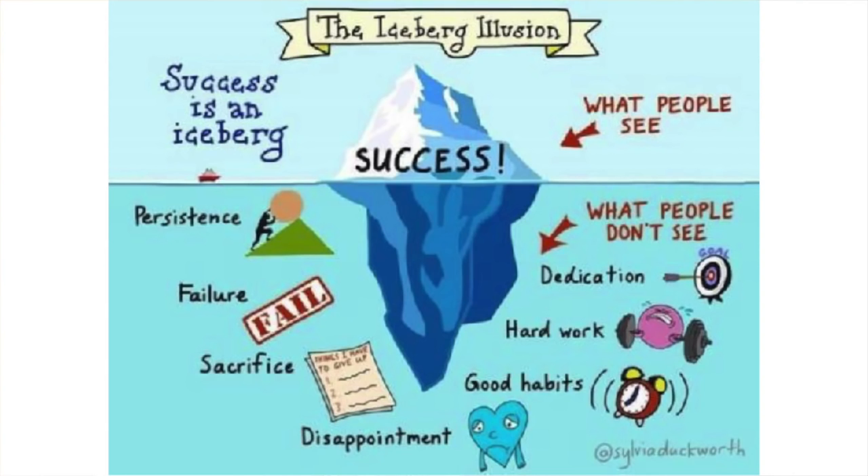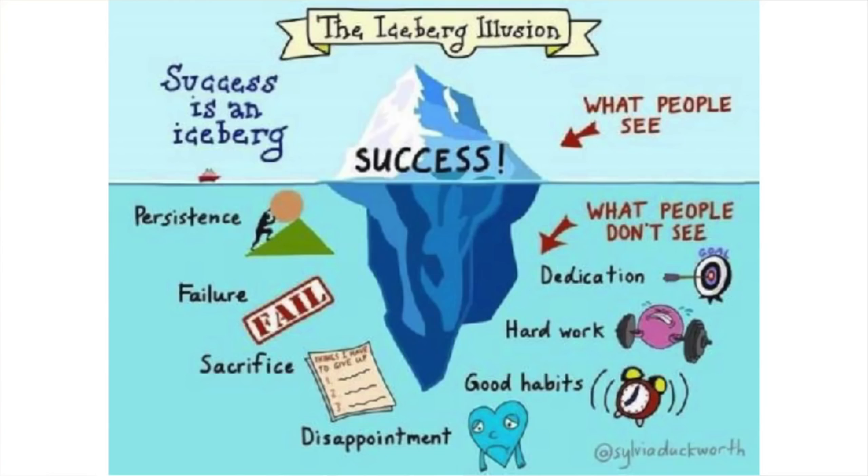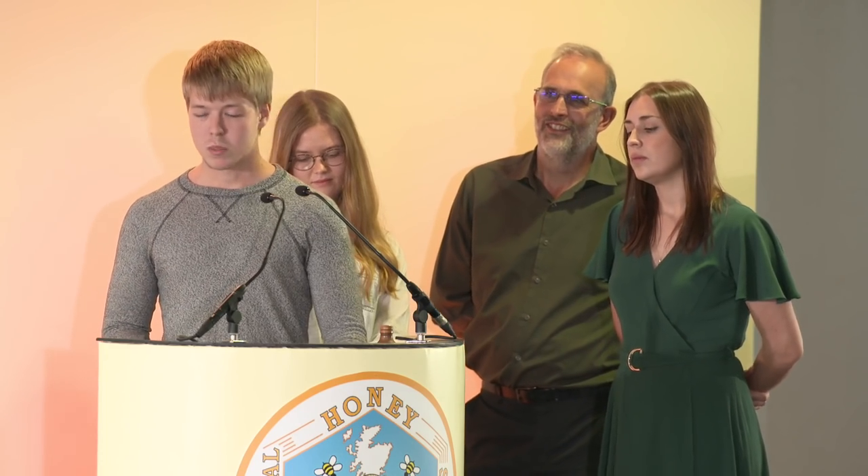The four main elements to explain about beekeeping: dedication, which is another word for passion - the joy of achieving your goals; sacrifice - unprecedented hours and situations, losing time for personal life, but worth it; persistence - everyone runs out of patience, so persistence carries you through; and disappointment - losing beehives, low honey crops, unprecedented hours, and even weather.